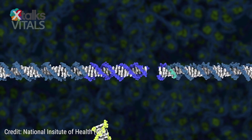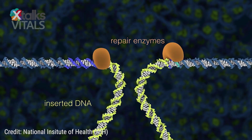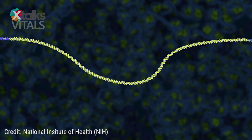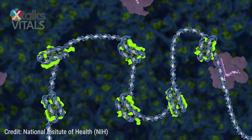Genome editing is a way for scientists to correct a DNA sequence by editing the mutations in that sequence, sort of like a copy-paste technique that targets a specific part of the gene. CRISPR, which was introduced over seven years ago, is a faster, cheaper, and more accurate and efficient method of gene editing compared to others.